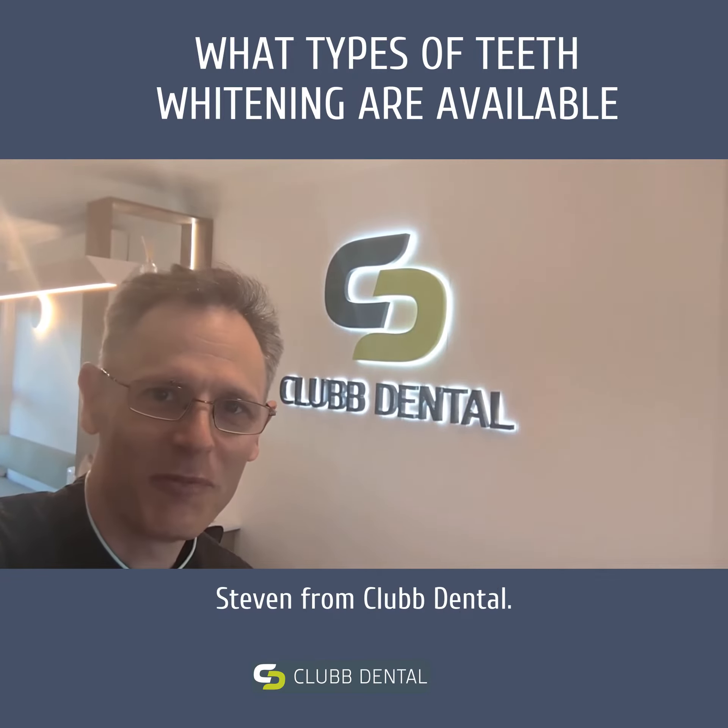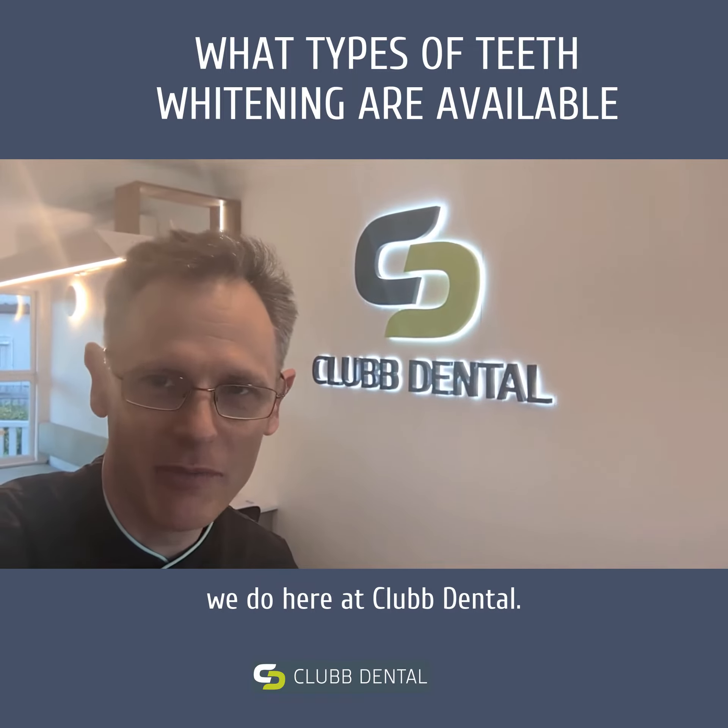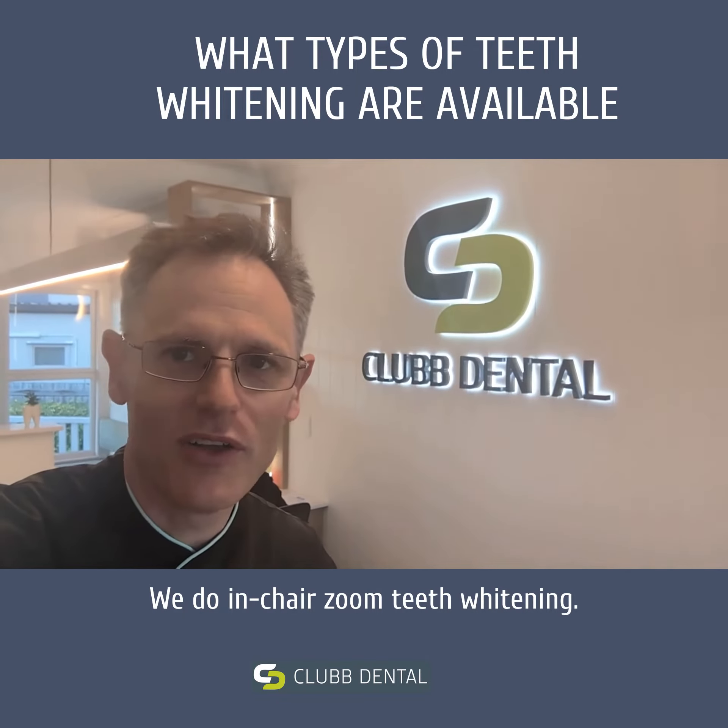Hi everyone, Stephen from Club Dental. I just want to talk about teeth whitening. There are two types of teeth whitening that we do here at Club Dental. We do in-chair Zoom teeth whitening.